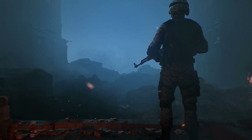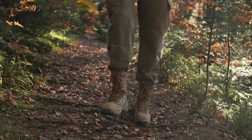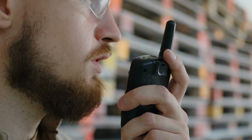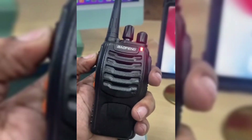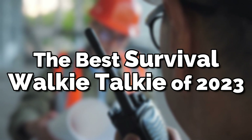Natural disasters or terrorist attacks can make it hard to talk to each other. How do you call for help or get in touch with your loved ones when your phone doesn't work? Survival walkie-talkies come to the rescue in these situations. From a Motorola T600 Talkabout radio to the Baofeng handheld walkie-talkie, here are the best survival walkie-talkies of 2023.